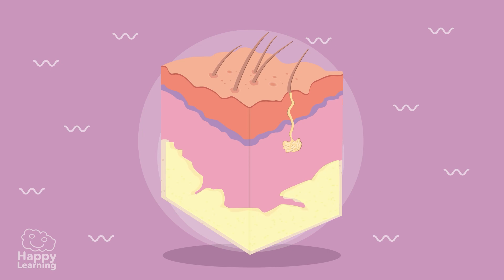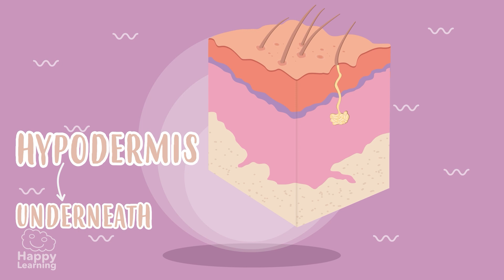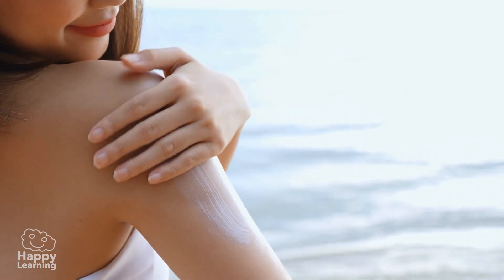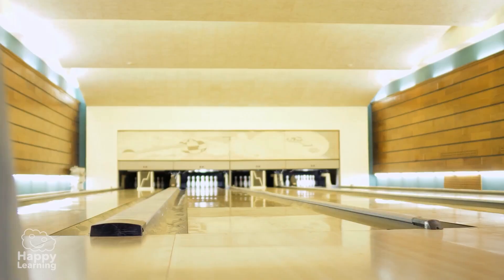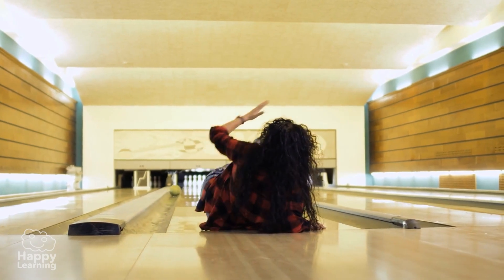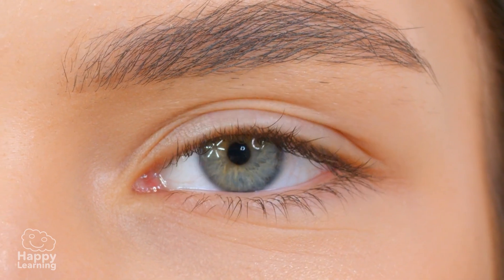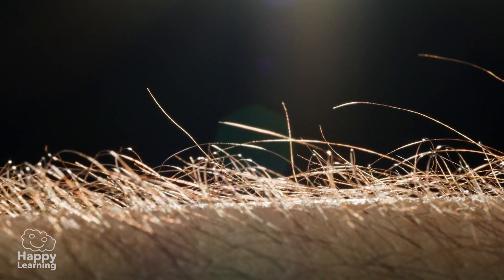The deepest layer of the skin is the hypodermis. Hypo — underneath! Well done! The hypodermis is made up, for the most part, of fat. Fat helps keep the body warm and also serves to absorb shocks, like a cushion! The hypodermis is also where hair is born. Did you know that even though we don't see it, we have hair on almost all of our body? Well, some of us not so much!